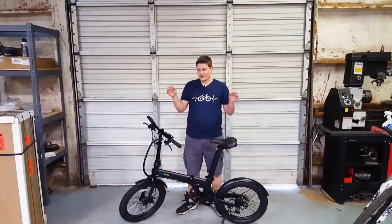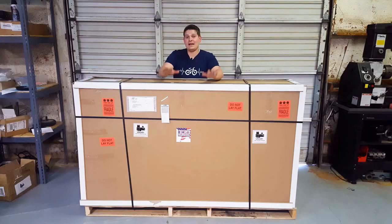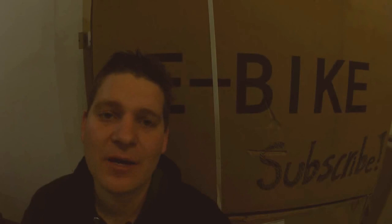Number two: apparently I started a lot of videos with the word 'hey,' so I'm going to work on that. Hey everybody, Kyle from Bolton e-bikes. Hey everybody, Kyle with Bolton e-bikes here. Hey guys, I am back for another video. Hey everybody — it's another Tool Tuesday. Hey everybody, Kyle from Bolton e-bikes, this time on location.